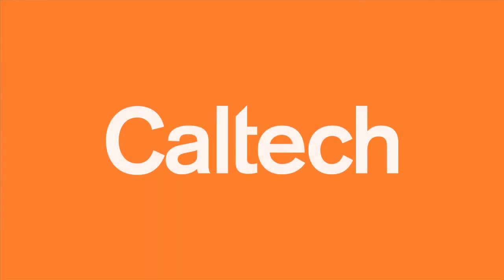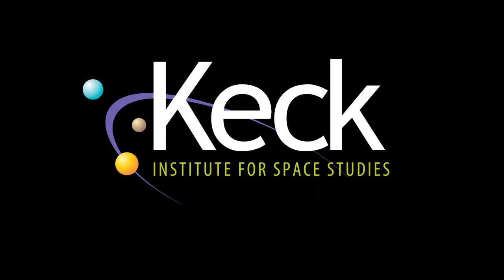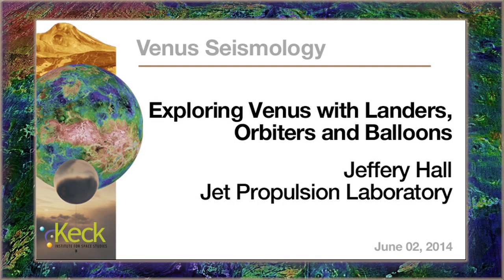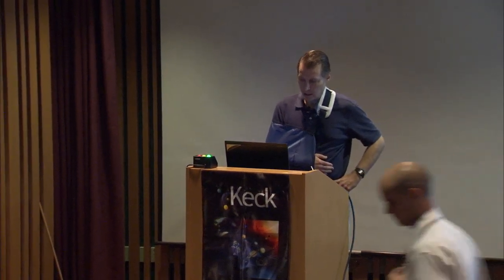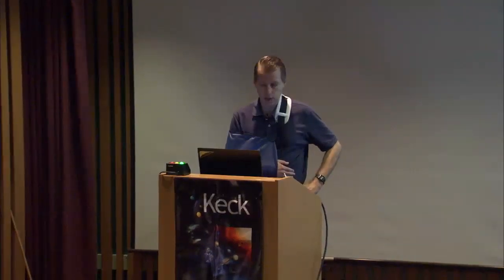The following program is brought to you by Caltech. Today I'm going to talk about the kinds of vehicles that we have in the past and we hope to in the future use to explore Venus.